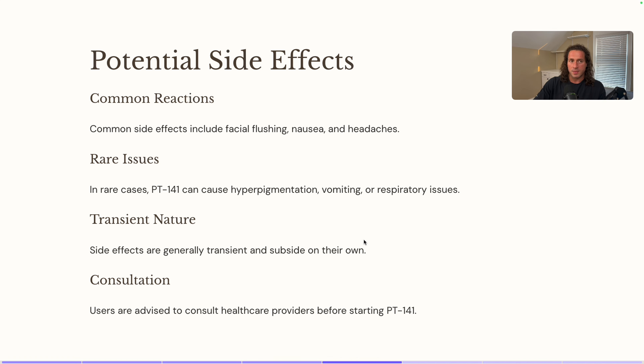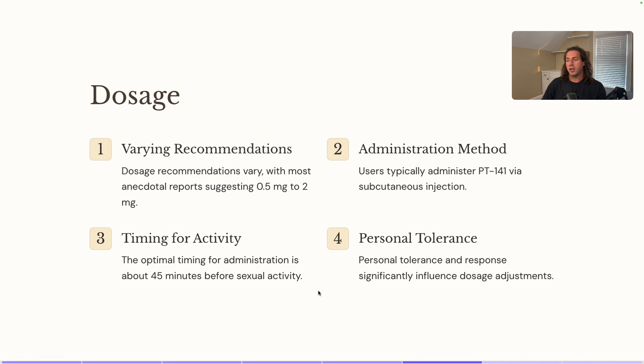If you are using this, just be cognizant of timing, because timing can be delicate when it relates to sexual activity. I'm not a doctor — I'm just a guy on the internet who happens to know a lot about this stuff. Now let's look at the dosage. It's very straightforward. I would start with 0.5 milligrams, also known as 500 micrograms — there are 1,000 micrograms in a milligram, so 500 micrograms is half a milligram. The range goes from 500 micrograms up to two milligrams.